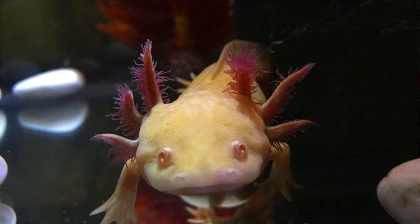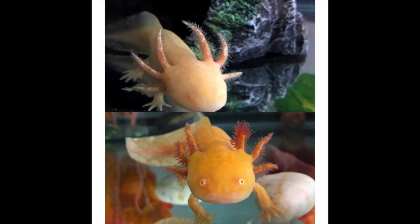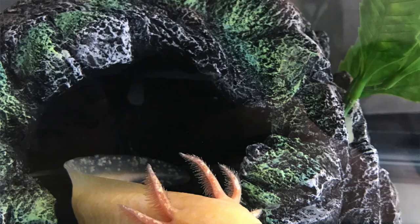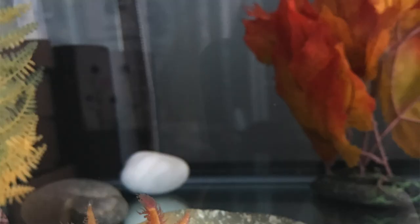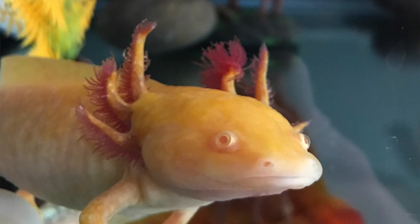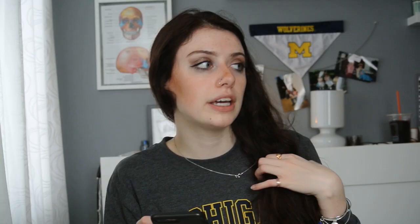Speaking of albinos, we move on to golden albinos — I'm kind of biased to these ones. The golden color really is a broad spectrum. I have three golden albinos, and the difference between my two adults is insane. One adult is super golden, almost like an orange tint, whereas the other is almost completely white with some golden patches. It really does depend on your gene pool, and you always have the right to ask your breeder for pictures of the parents so you can get an idea of what they'll look like when they grow up. Golden albinos have iridophores, clear eyes making them albino, and their gills will be kind of peachy pink depending on their activity level.